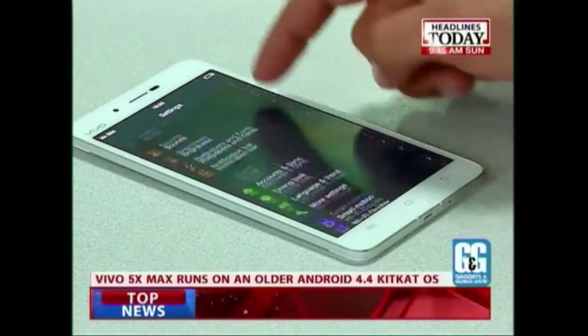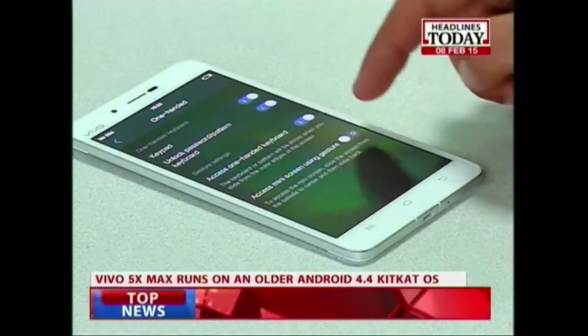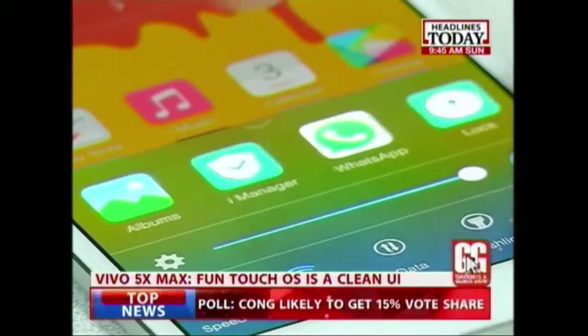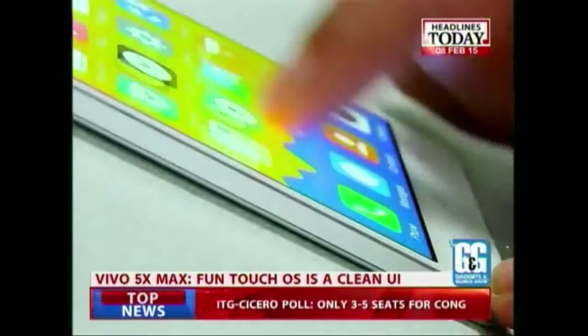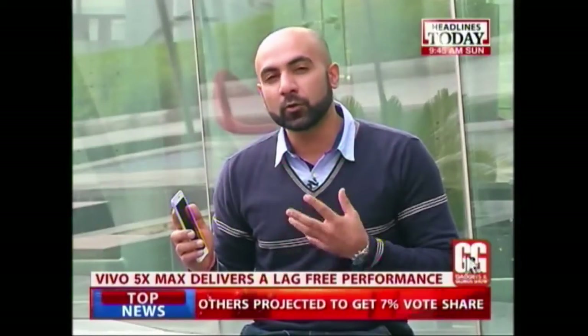The phone runs on Android KitKat 4.4 coupled with FunTouch OS. I really like this UI because it has very crisp, nicely laid-out app icons — it looks like it has come straight out of iOS, but it's very fun to look at. Performance-wise, the phone gives a lag-free experience, and the true capability of the 64-bit chip will really come to use when Android Lollipop rolls out on this phone.